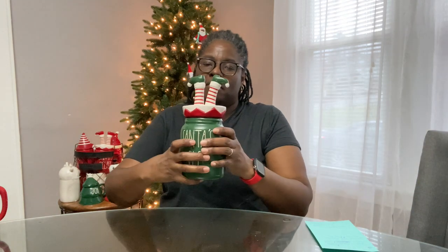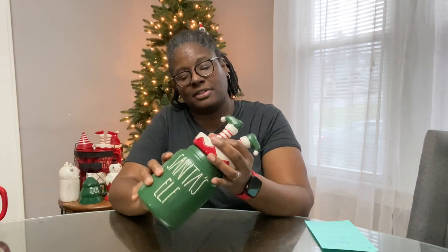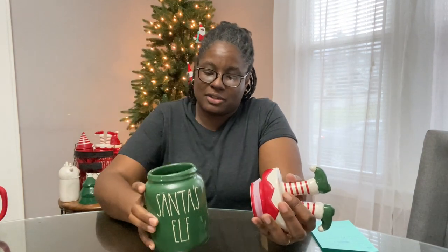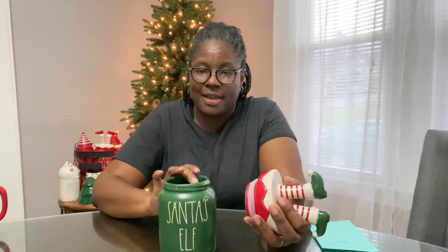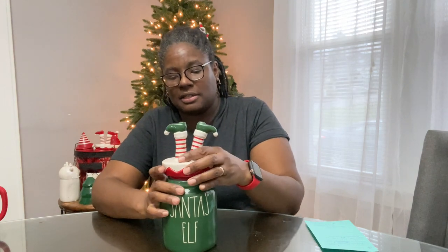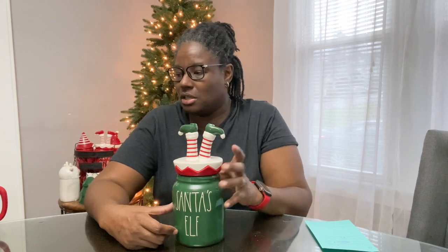Last but not least, I got this off Marshalls.com for $16.99 — it's the Santa's Elf canister, the baby canister. Isn't she lovely? I just love the baby canister. The green this year is popping — I love all the green things!